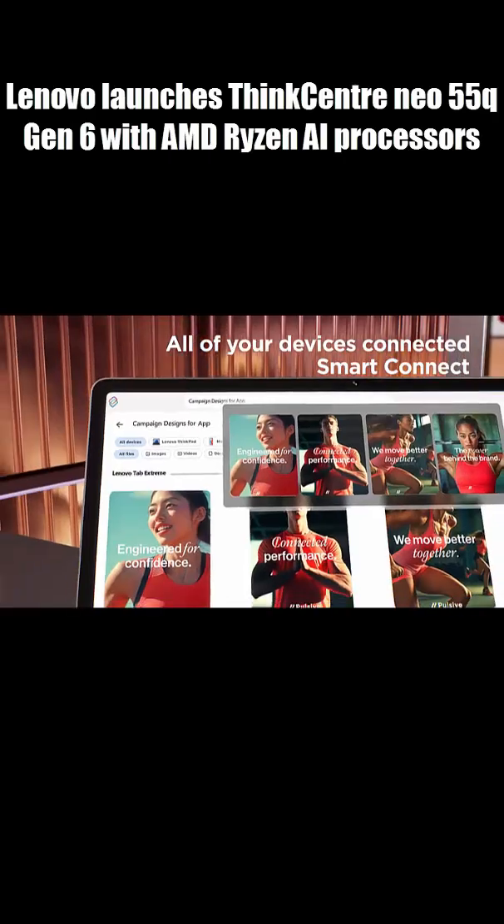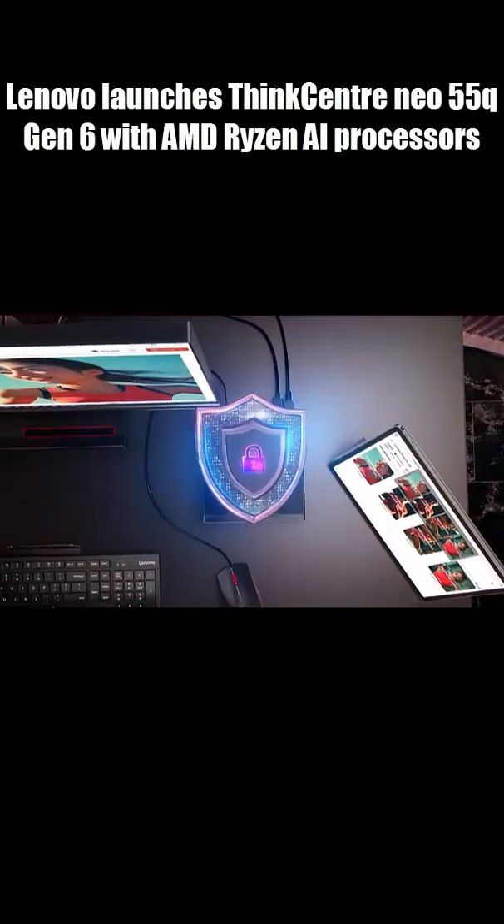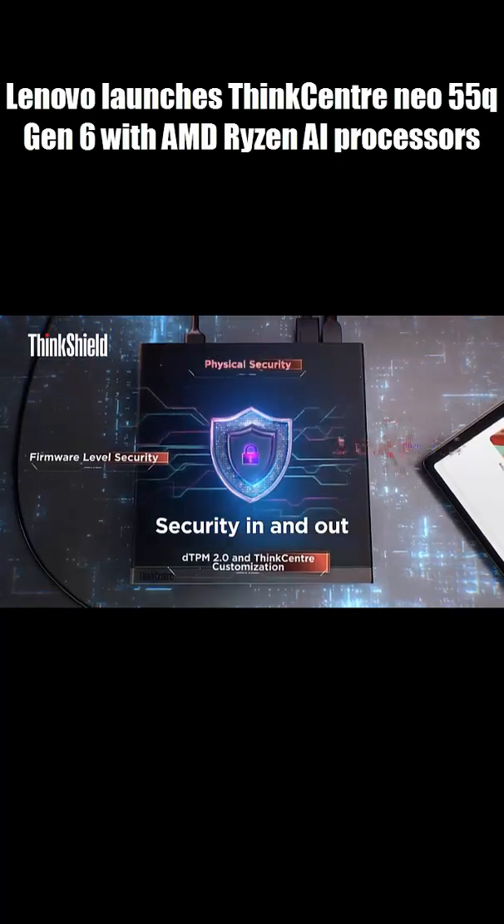Loaded with USB-C, HDMI 2.1, Wi-Fi 7, and Bluetooth 5.4 — connectivity on point.